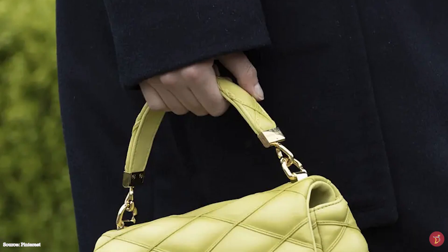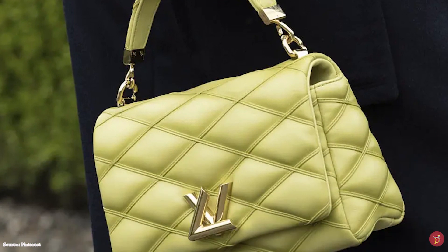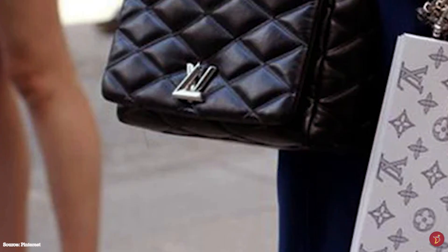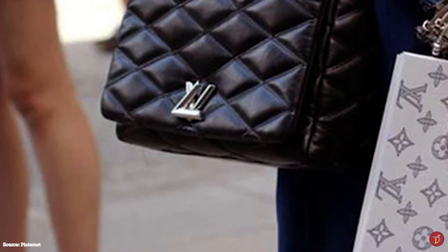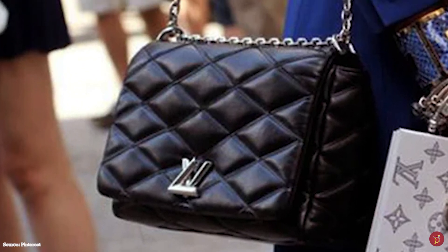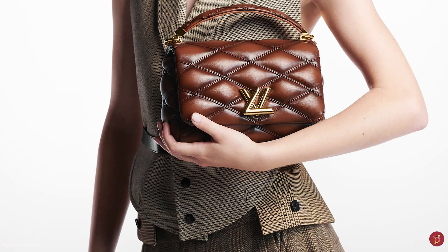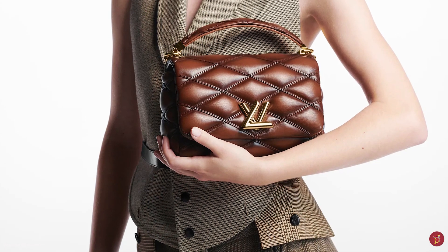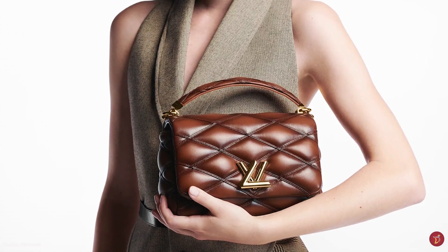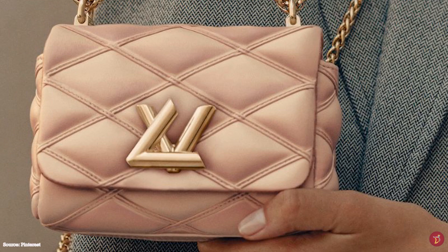The Louis Vuitton Go 14 bag comes in large, medium or mini sizes, and there is also the Pico Go 14 bag — a tiny version with a crossbody jewel-like chain strap. The bag is available in a wide variety of colours and shades, in bi-colour and multi-colour combinations, and in many warm shades that reveal the delicacies of its texture. It embodies an elegant and feminine allure with a beautiful silhouette that can be dressed up or down.